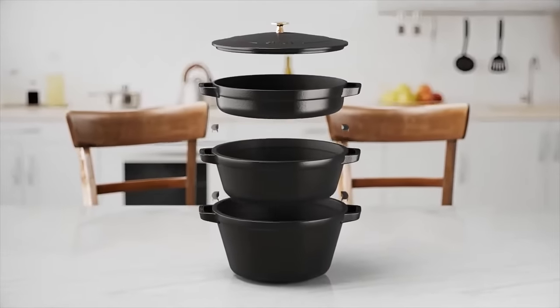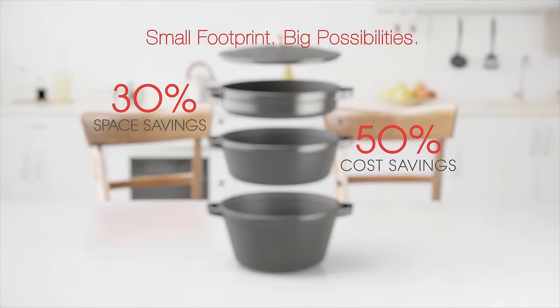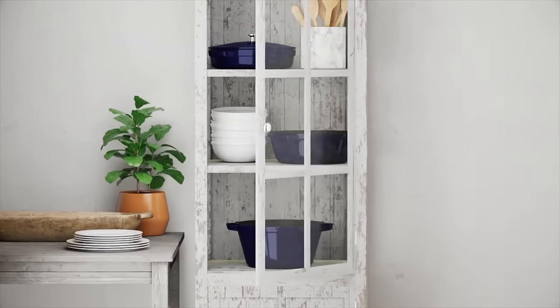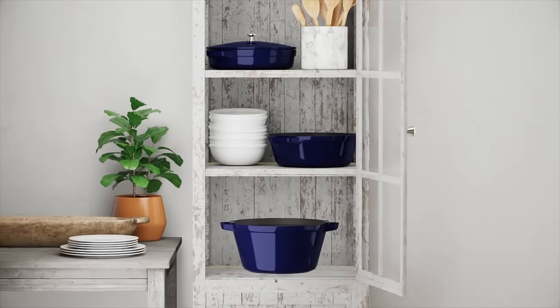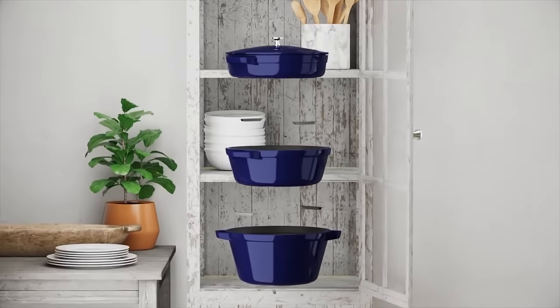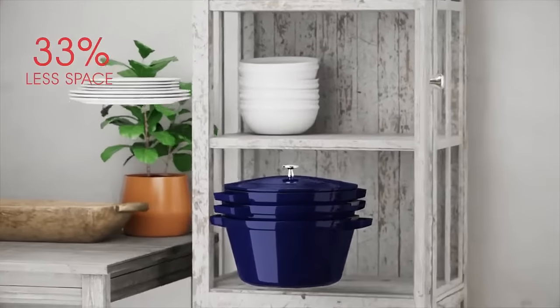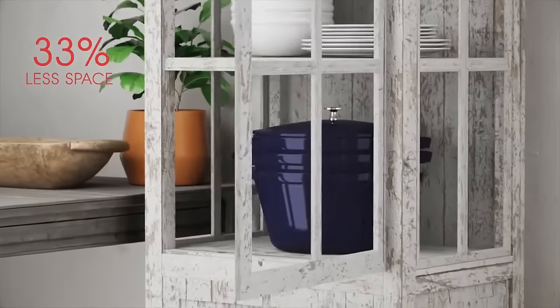Stove Stackable Cookware is the ultimate space and cost-saving kitchen innovation. The set includes a 5-quart Dutch oven, 3.5-quart brazer, 10-inch grill pan, and a universal lid that all stack together to take up one-third the space of traditional non-stacking pieces.